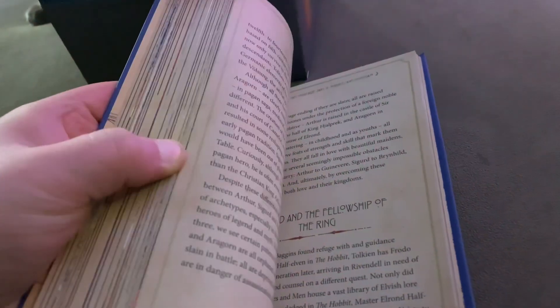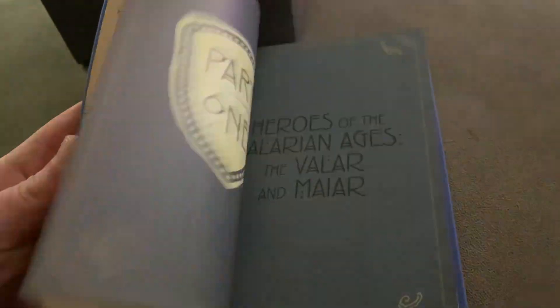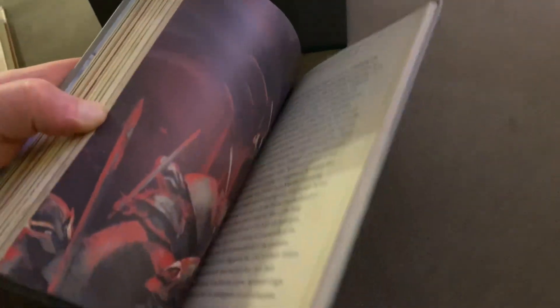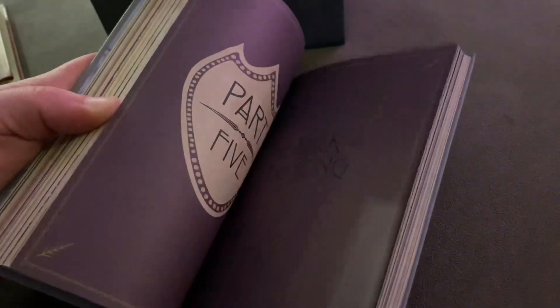We got the Heroes. Wow, I am loving this book set. I haven't even read it yet, but look how gorgeous — absolutely gorgeous, stunning. Dark powers — wow, absolutely gorgeous.